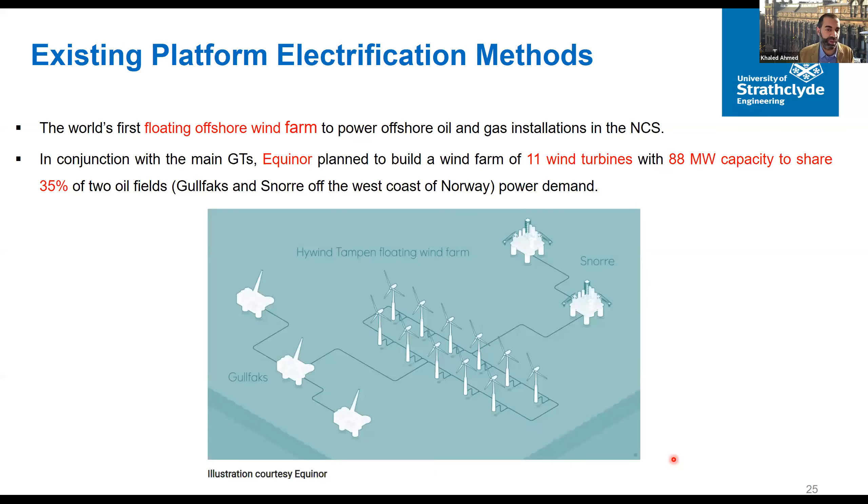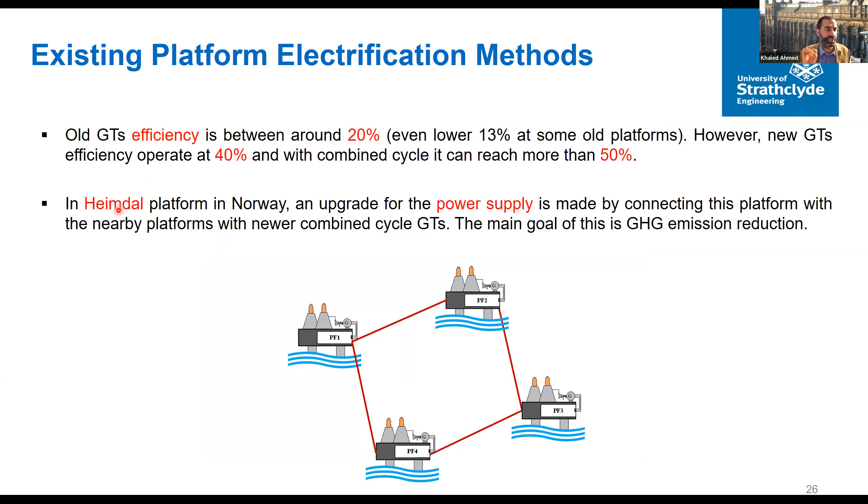One approved activity in Norway involves supplying five platforms in the North Sea with 11 wind turbines generating 88 megawatts, though this will not be a fully electrified option — it will supply only 35 percent of the power for two oil fields. The project is planned to be commissioned by 2022. So the technologies that currently exist for electrification are: supplying power from onshore by AC or DC, which is one promising option; and supplying power locally from nearby offshore wind, which does not yet exist but is another promising option.